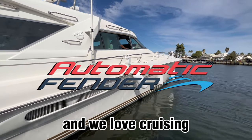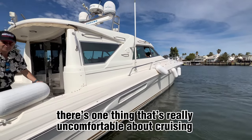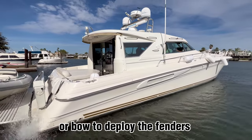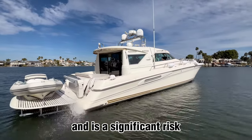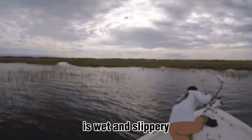We love being on the water and we love cruising. There is one thing that's really uncomfortable about cruising: climbing on the boat deck or bow to deploy the fenders is a major annoyance and it's a significant risk. It is especially risky when the deck is wet and slippery.